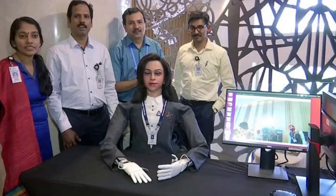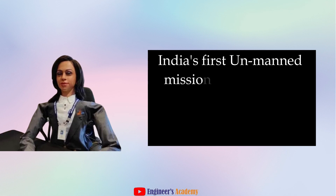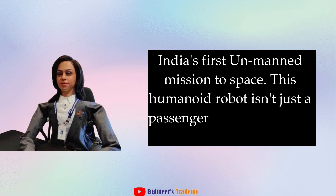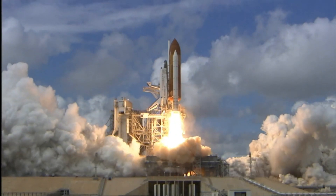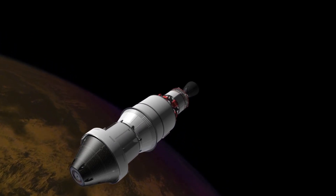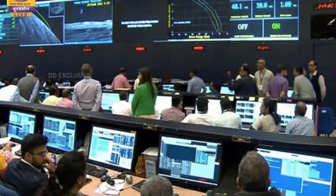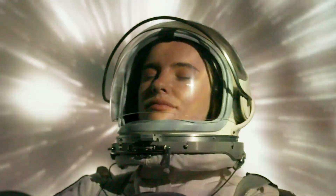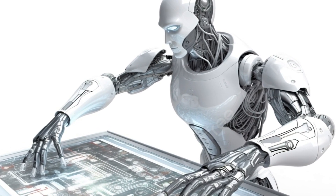So what exactly is Vyomitra's role in space missions? Vyomitra plays a pivotal role in the Gaganyaan mission, an ambitious project undertaken by ISRO, marking India's first manned mission to space. This humanoid robot isn't just a passenger, but a prelude to human astronauts. Vyomitra will be sent ahead of the crew to ensure the safety parameters and functionality of the spacecraft are up to the mark, keeping an eye on the module parameters and acting as the first line of defense against any potential issues.